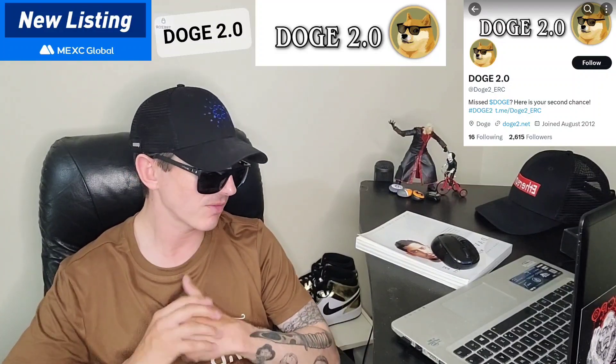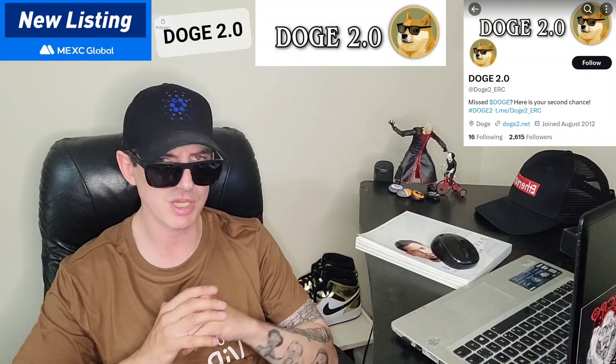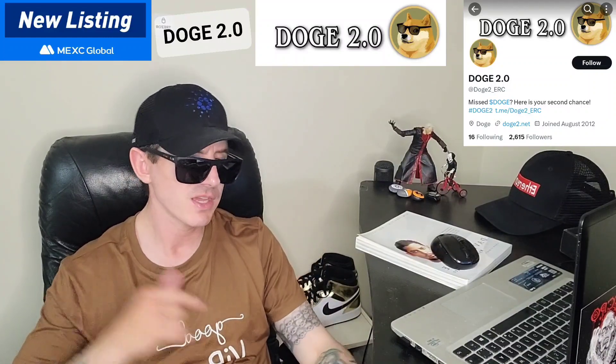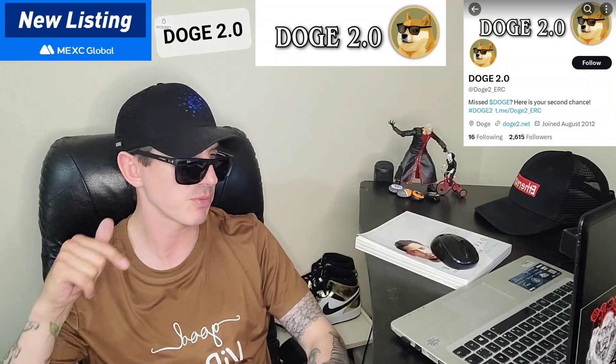There is a ton of referral codes down in the description box. Have a look at those — best referral codes for the best crypto apps. You can get yourself free money, free rewards, free crypto, things like that, just by using those referral codes and funding your account. Referral codes benefit both of us, so check them out in the description box.